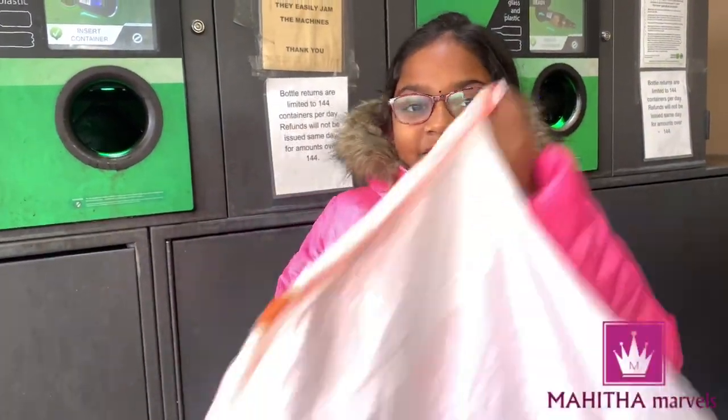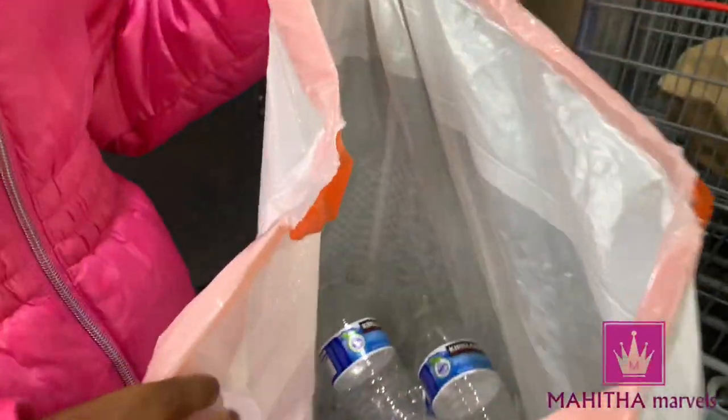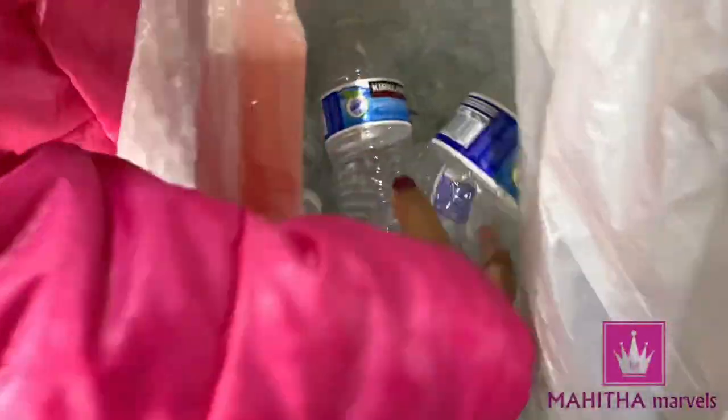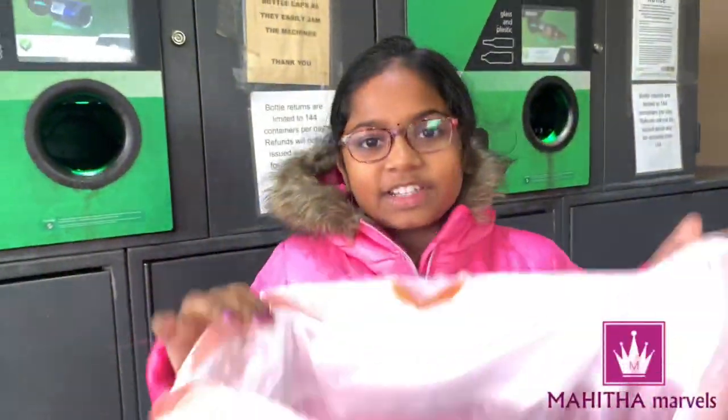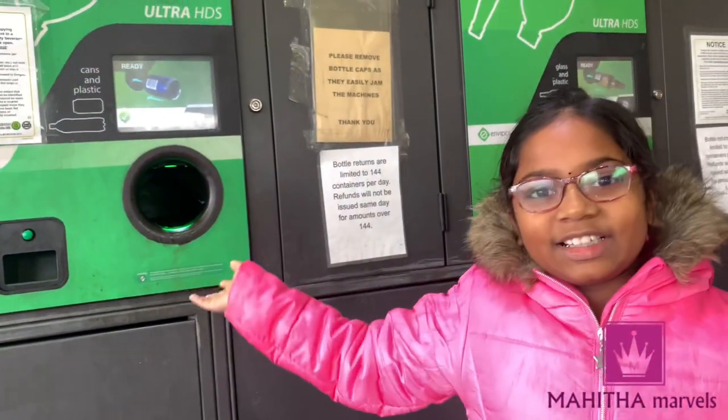Hi guys! Now, we have a lot of water bottles to recycle. So to recycle these, we came to Costco and we are going to recycle them right over here.